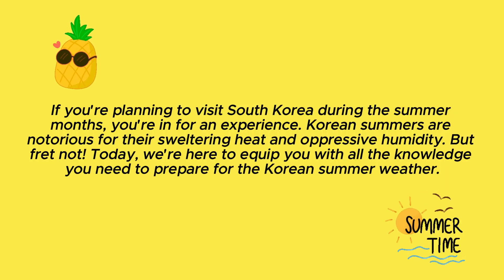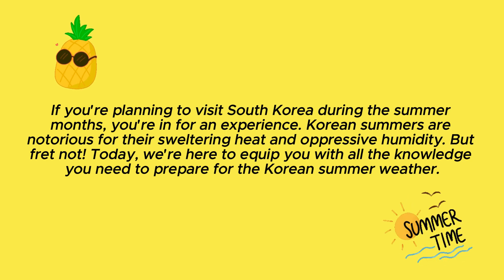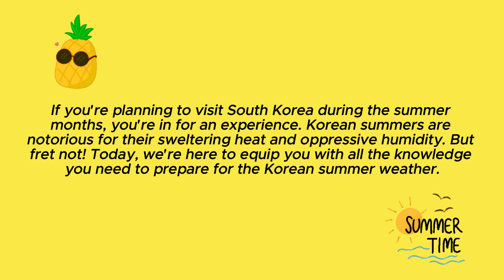If you're planning to visit South Korea during the summer months, you're in for an experience. Korean summers are notorious for their sweltering heat and oppressive humidity, but fret not. Today, we're here to equip you with all the knowledge you need to prepare for the Korean summer weather.